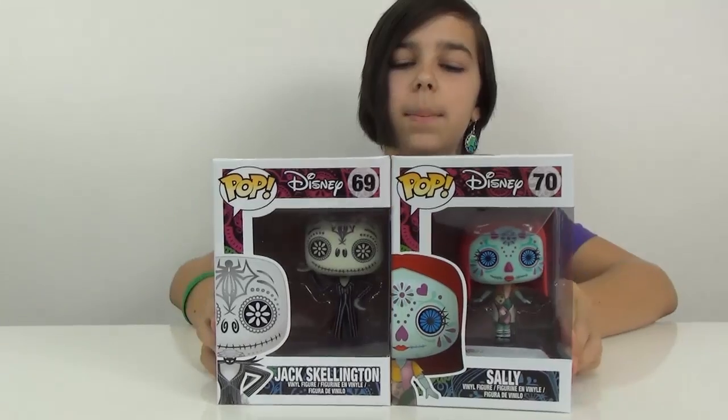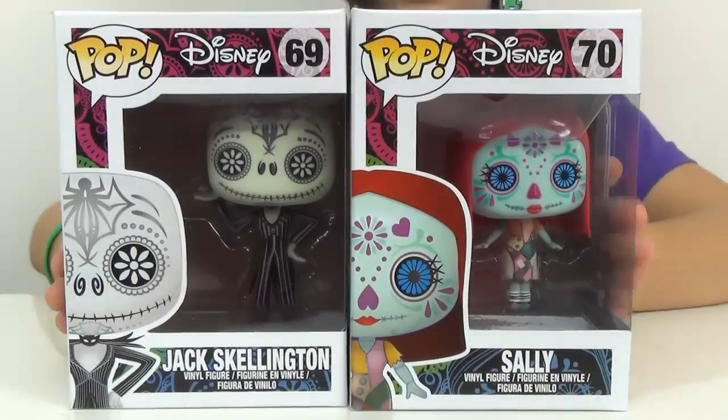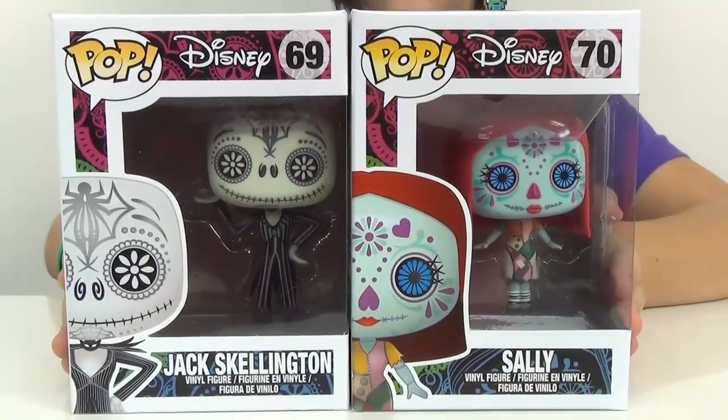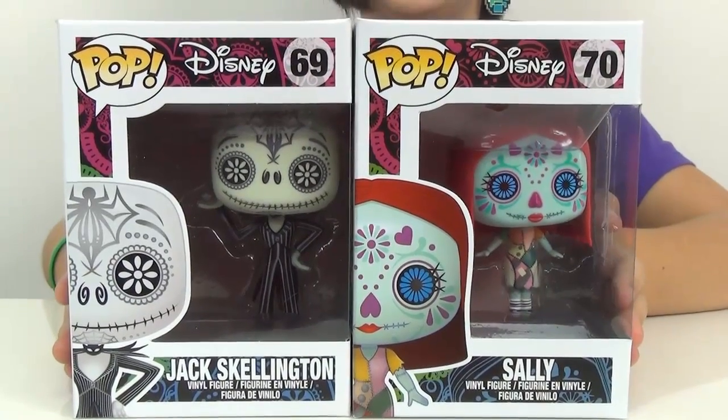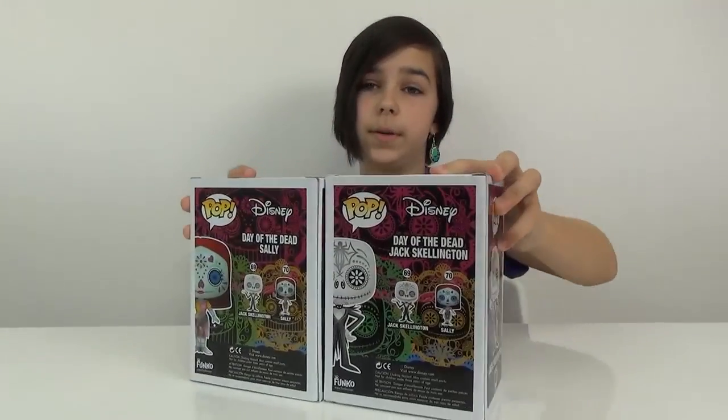Hey you guys, it's Audrey, and today I'm going to be doing an amazing review on these two amazing Funko Pops. It is from Disney, The Day of the Dead — Sally and Jack from The Nightmare Before Christmas.